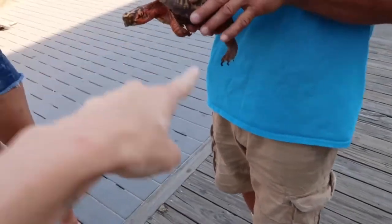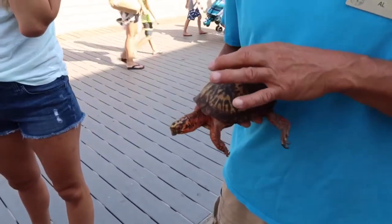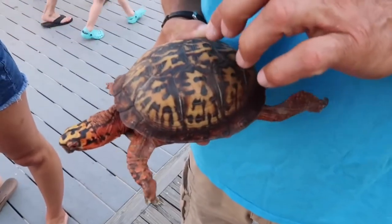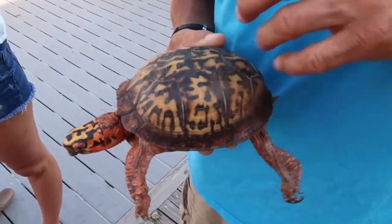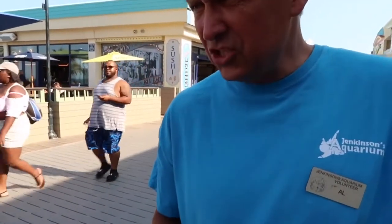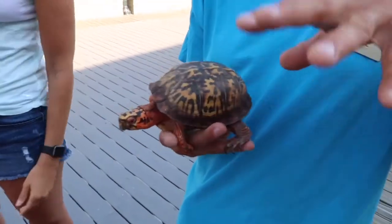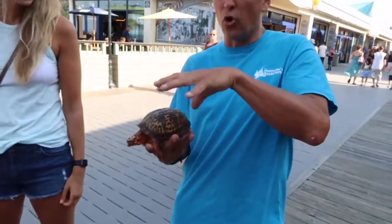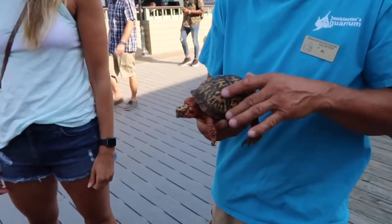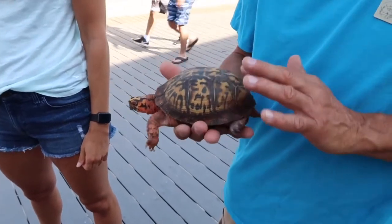We're bringing the reptiles out and we let them exercise a little bit. But if you count the rings on these scoots here, you could count how old he is because it's like rings on a tree. Wow. Yeah, but this is a land-based turtle. He doesn't swim around in the water. He gets his water from food or like a little pond if he's right near it. He's not going to swim around like a painted turtle or a map turtle or anything like that. Wow, interesting.